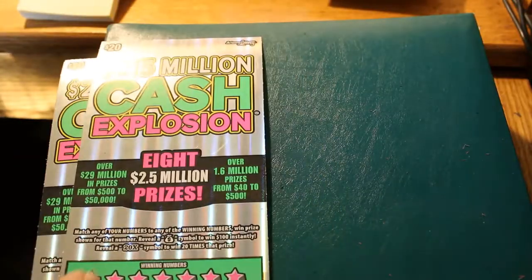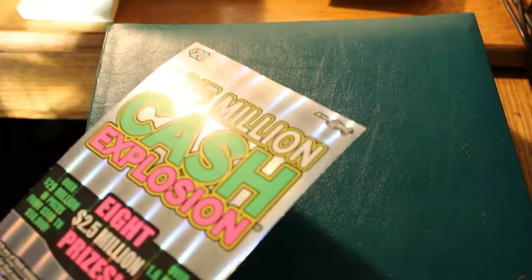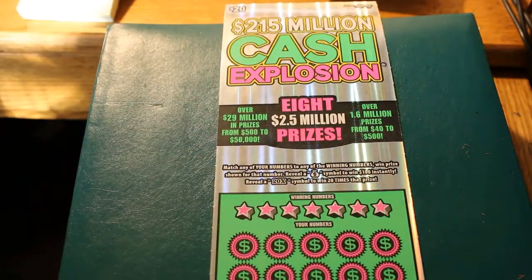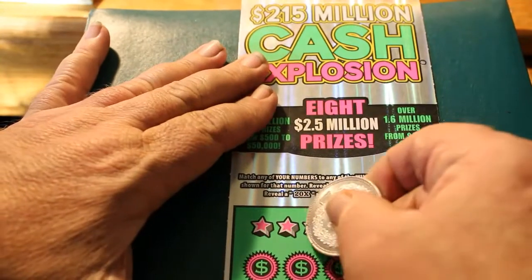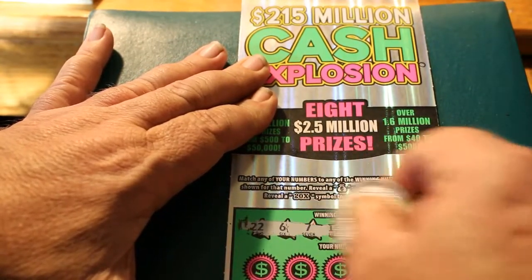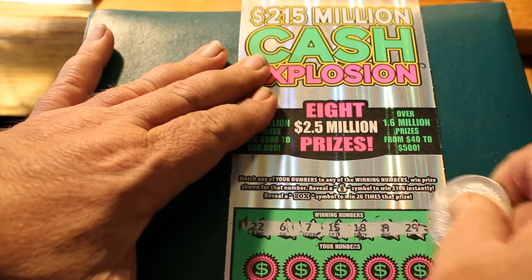Starting with Ticket 018. We'll see what we can find. Winning numbers are 22, 6, 7, 15, 18, 9, and 29.